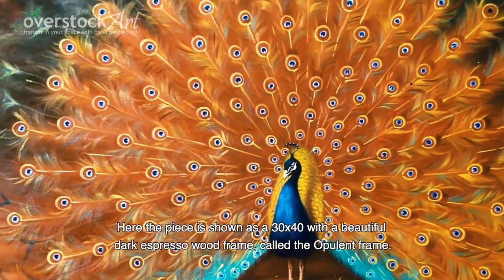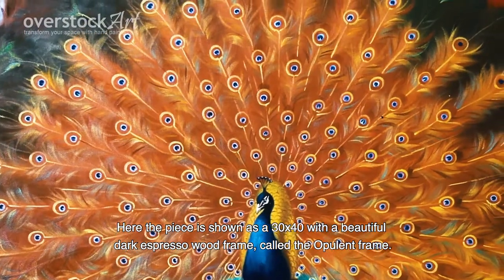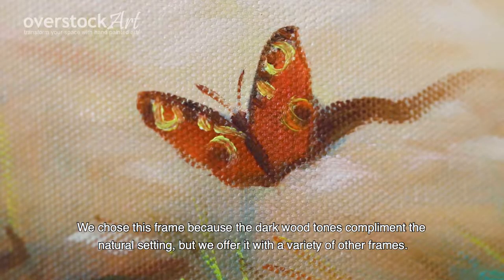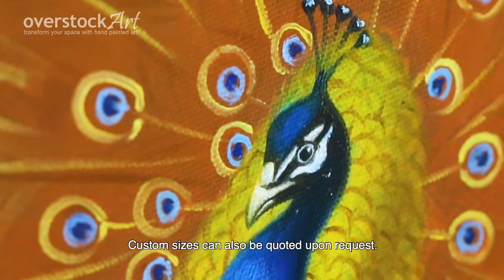Here the piece is shown as a 30 by 40 with a beautiful dark espresso wood frame called the opulent frame. We chose this frame because the dark wood tones complement the natural setting, but we offer it with a variety of other frames. Custom sizes can also be quoted upon request.